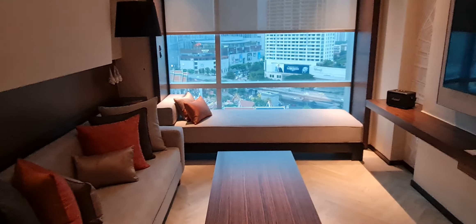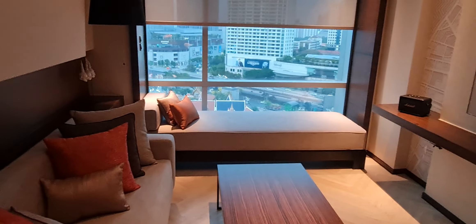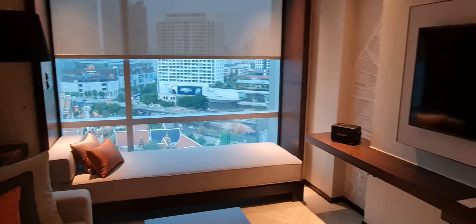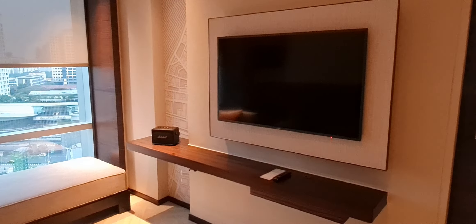I usually lay down on this sofa next to the window — it's very relaxing. I type away with my laptop there. You also have a TV here and a Bluetooth speaker, of course.